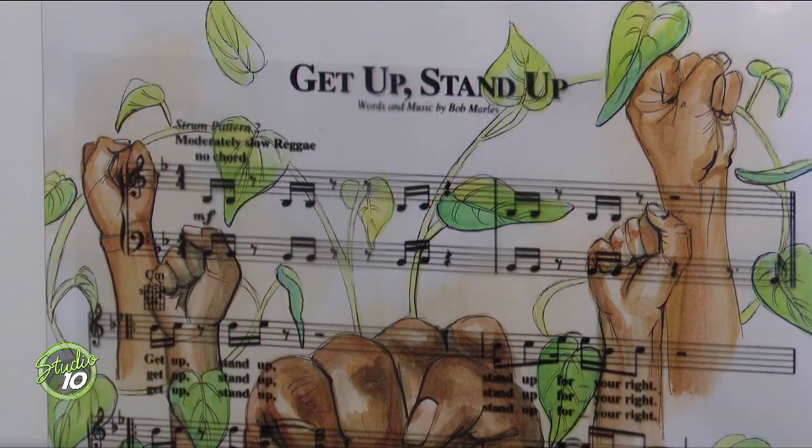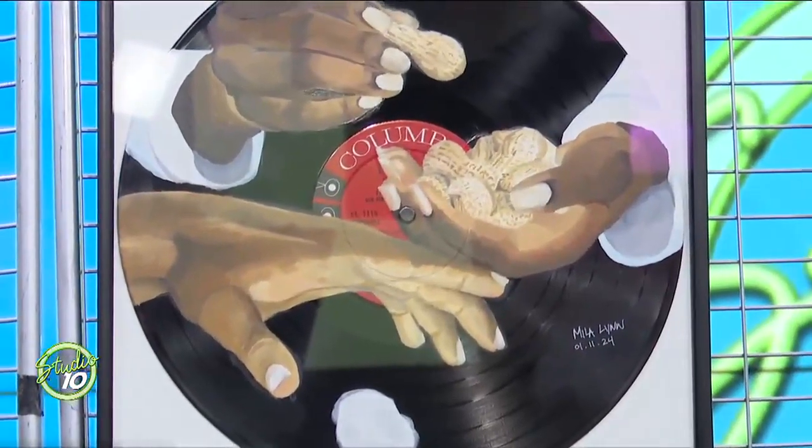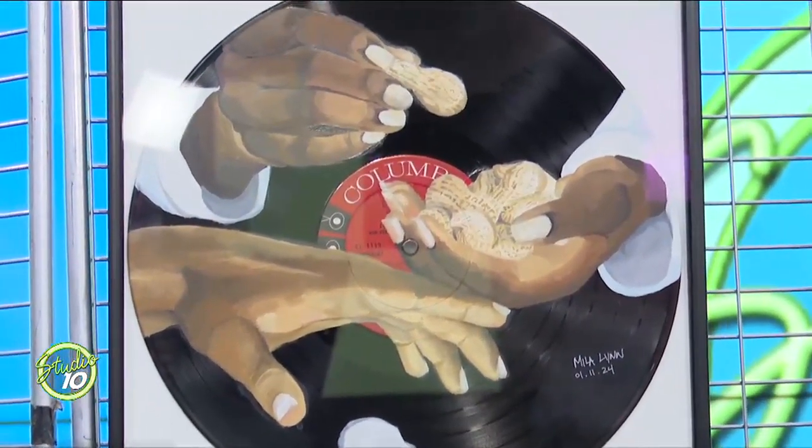A lot of these are done with different materials or different kinds of utensils. How long did it take you to create all 24 pieces? We had the conversation like late September, and then the actual creation of the pieces started probably early November — so maybe like 2-3 months.